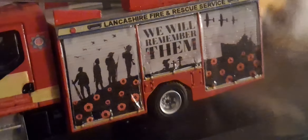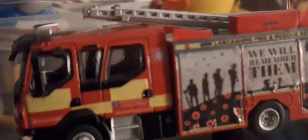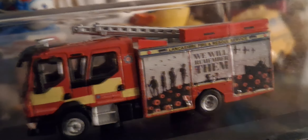A look at an Oxford diecast custom — the Lancashire Fire Rescue Remembrance liveried fire engine, Volvo FL. Now Blackpool did have one of these until they decided to play switcheroo, and we now have one that I'm not a fan of. But this one was my favourite because I am respectful for the soldiers that have fallen.